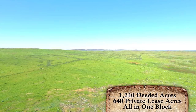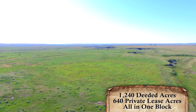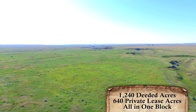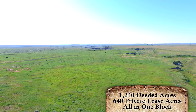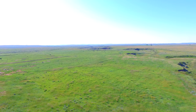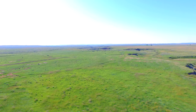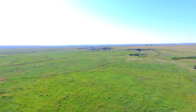Consisting of 1,240 deeded and 640 private lease acres, all in one block, this property makes an ideally-sized tract of grassland with enough scale to make it efficient and yet very affordable. The property boundaries are fenced in such a way as to incorporate the private lease lands and yet could be easily reduced to a wholly deeded operating base.